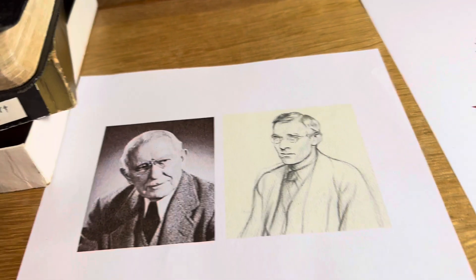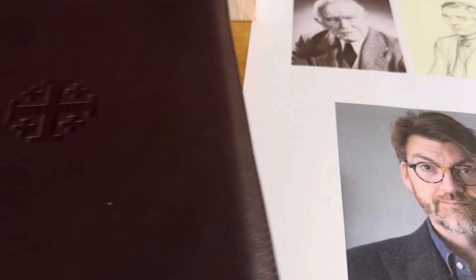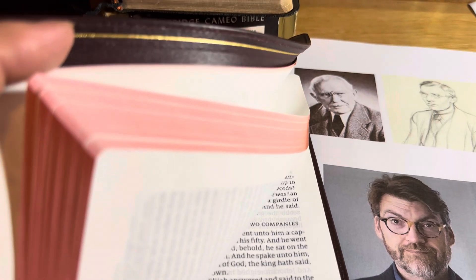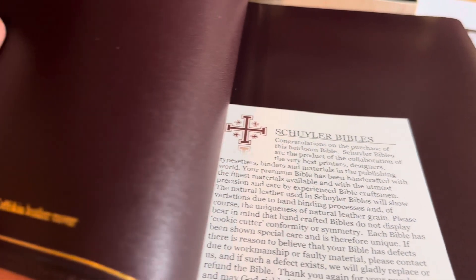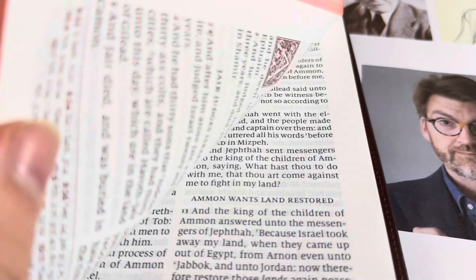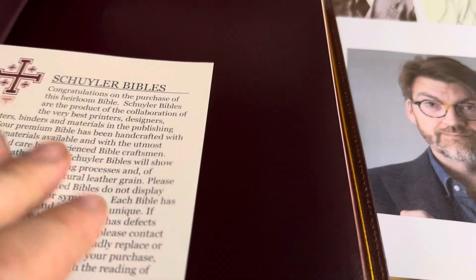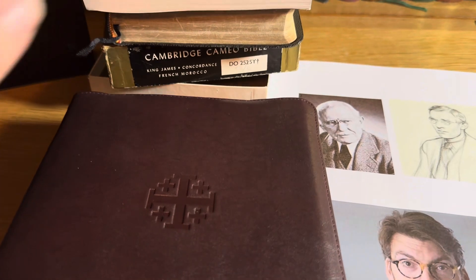What has happened in modern times is people have concentrated on — for example, here's a Schuyler Bible — and they've looked at things like the yap and the leather, the suppleness of the leather, and the binding and the layout and the typography and so on. They've gone away a little bit from the vintage, and I think what's more important is the Word of God itself.